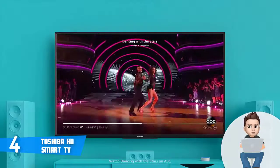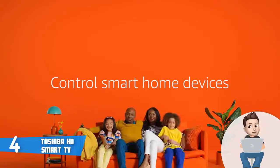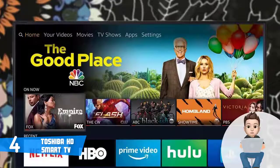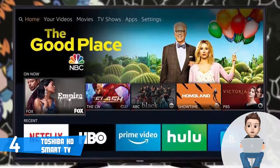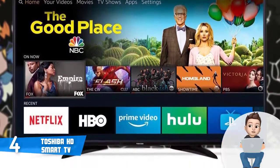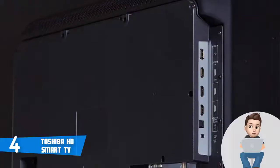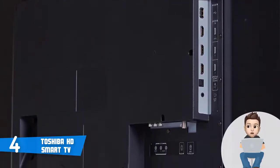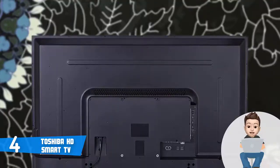In terms of connection ports, this unit comes with three HDMI ports, a single USB port, an antenna cable input, an audio output, an Ethernet port, a digital optical output, and a composite input on the back. This TV has a 720p resolution which is understandable for its price, but the Toshiba Fire TV can produce well-defined blacks, bright whites, and vibrant colors that will satisfy you from the moment you start watching.